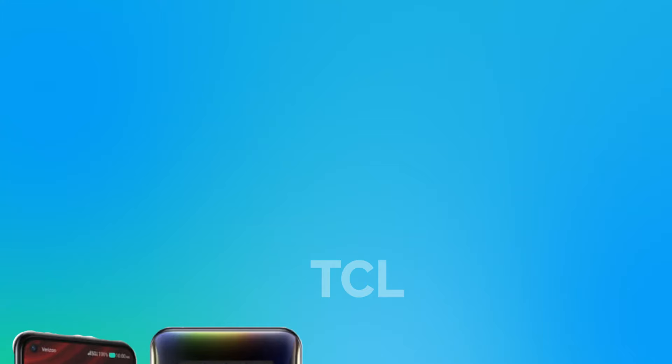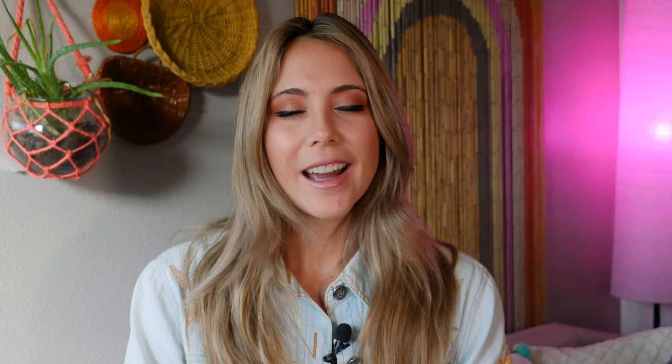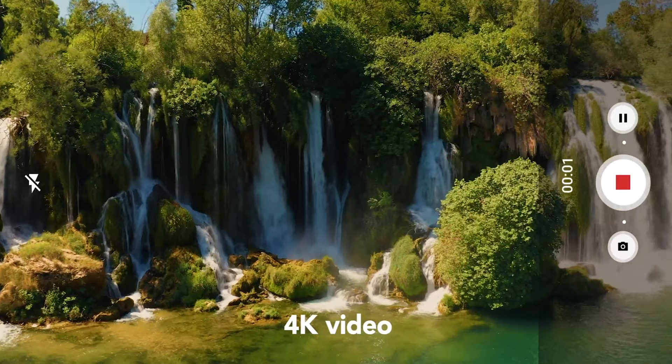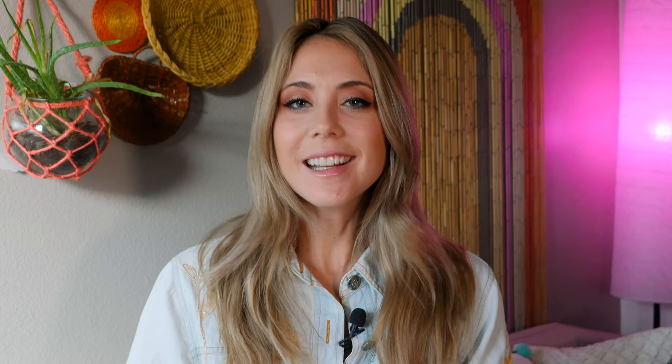TCL has a brand new 5G phone called the TCL 10 5G UW. The 5G UW comes in at a mere $400. It is by far the cheapest and best budget 5G phone on the market right now. So if you're looking to get into 5G and don't want to spend over $500, this is the way to go with TCL.